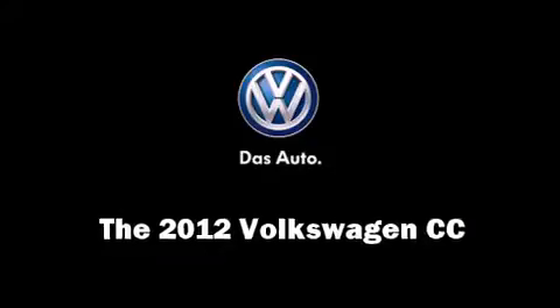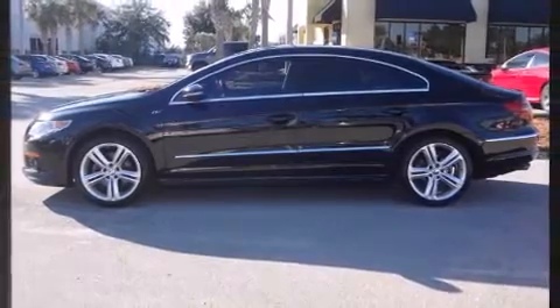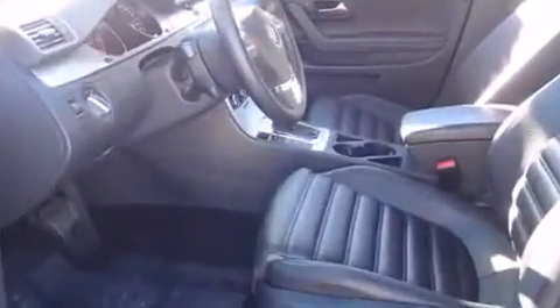Come test drive this 2012 Volkswagen CC. This four-door, four-passenger sedan just recently passed the 50,000 mile mark. The engine breathes better thanks to a turbocharger, improving both performance and economy.